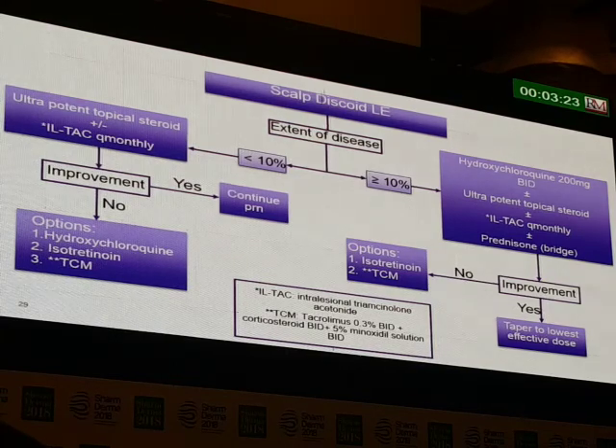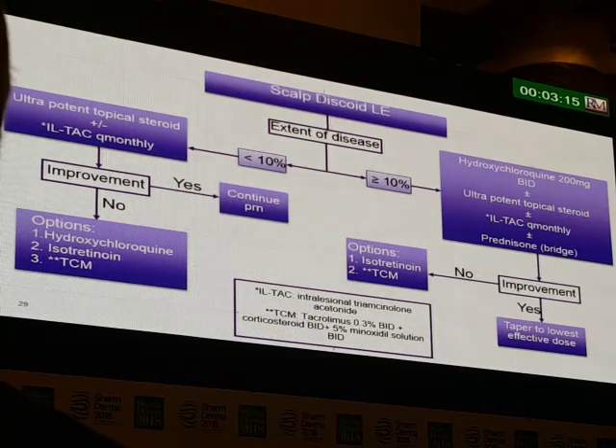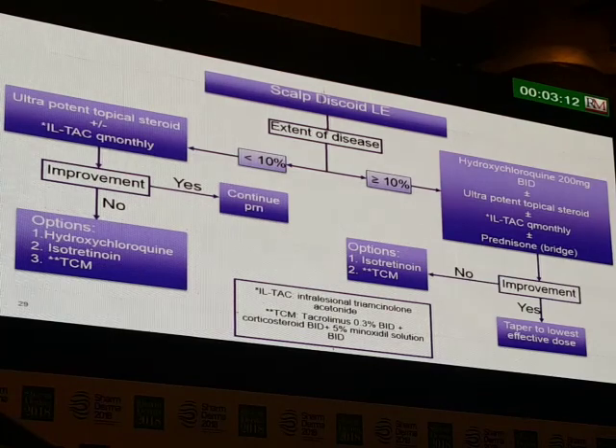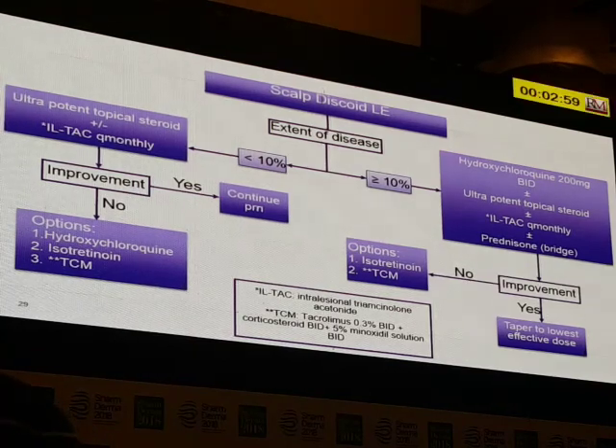If there's more than 10% scalp involvement, go to hydroxychloroquine 200 milligrams BID, ultrapotent topical steroids, monthly injections, and bridge with prednisone 40 milligrams a day tapered over 8 weeks. If there's improvement, taper to the lowest effective dose. If there's no improvement, consider isotretinoin, and always consider TCM as topical treatment.